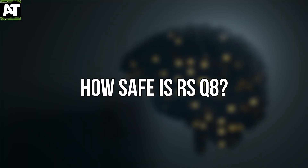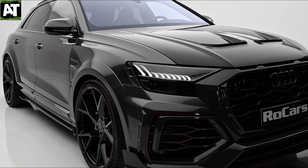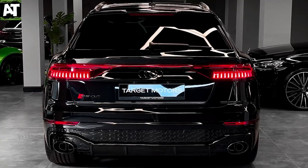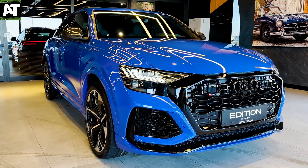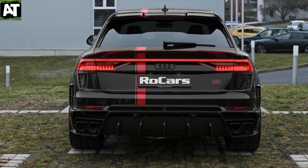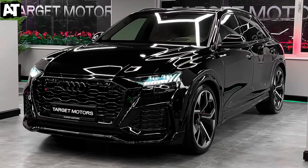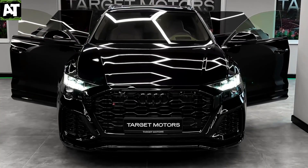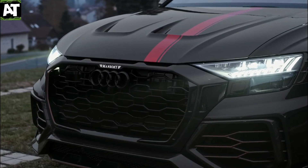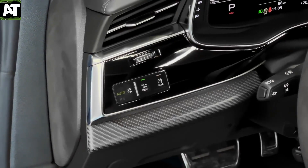The RS Q8 has not received a full review from the NHTSA, but the 2020 model received 4 out of 5 stars in its rollover evaluation, while the standard Q8 achieved a perfect score of 5 stars. The RS Q8 hasn't been rated by the IIHS, which isn't unusual for a vehicle of this price. However, the 2020 Q8 received a top safety pick award. Standard safety features on the 2021 RS Q8 include blind spot monitoring with rear cross traffic alert, front and rear parking sensors, a surround view camera, lane departure warning, HD matrix LED headlamps, hill descent control, and frontal, side impact, overhead rollover, and curtain airbags. Frontal collision preparation is also included.